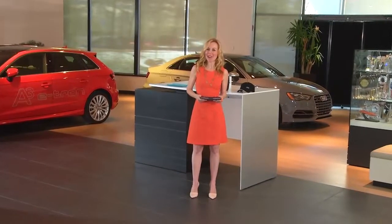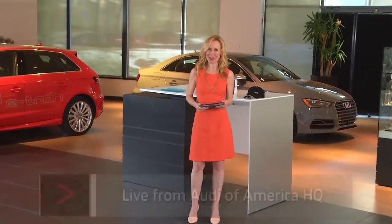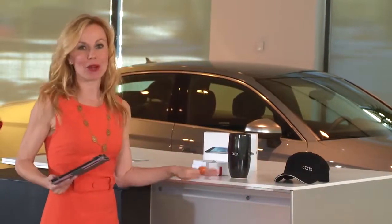Welcome to Audi A3 live and in person, coming to you live from Audi of America headquarters in Herndon, Virginia. We're also answering your questions live here on this broadcast. If we mention your name and answer your question or respond to your comment, we're going to be giving away some of these great prizes.